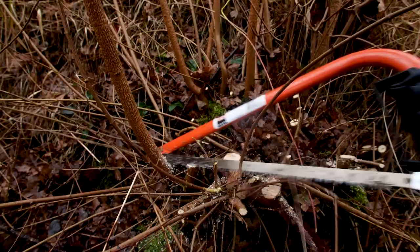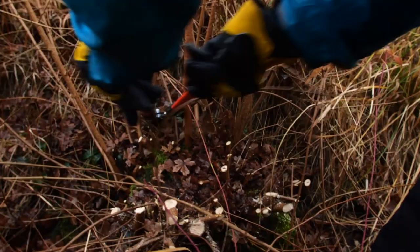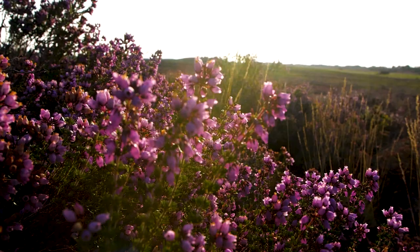We have also worked with contractors to excavate new areas. While removing trees here may seem strange at a time when forests are being replanted around the country, many of our heathland species have evolved and adapted over time to these open habitats. So yes, tree planting is important, but it has to be the right trees in the right places.